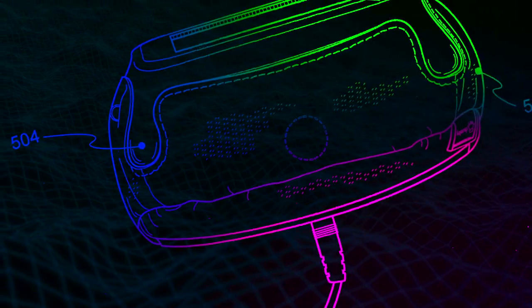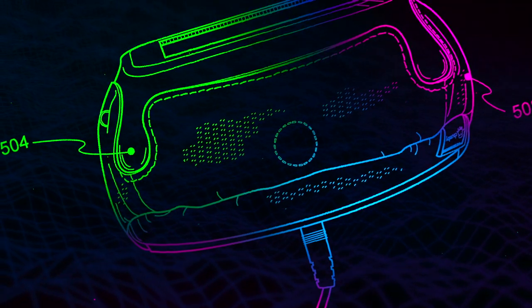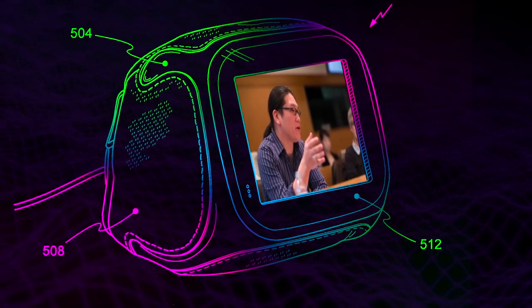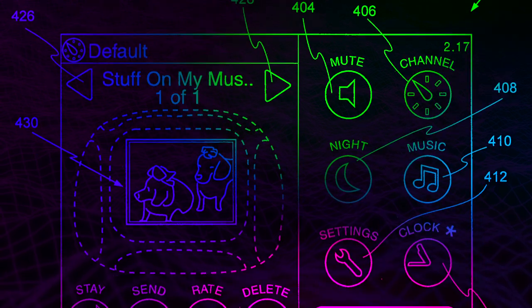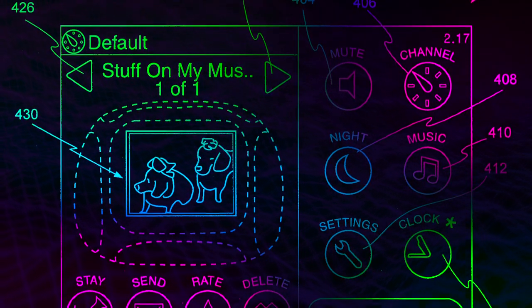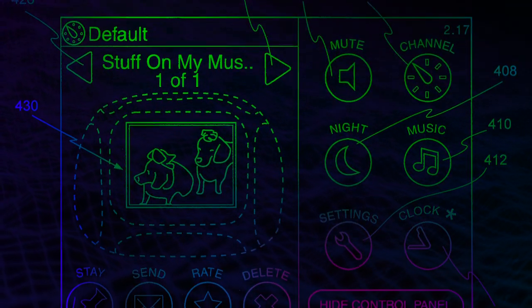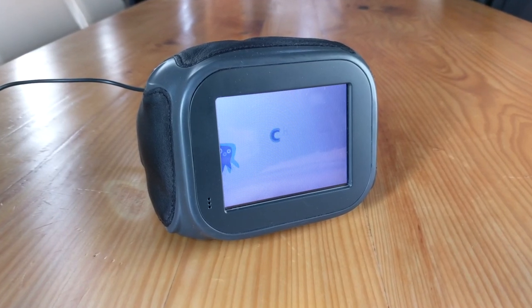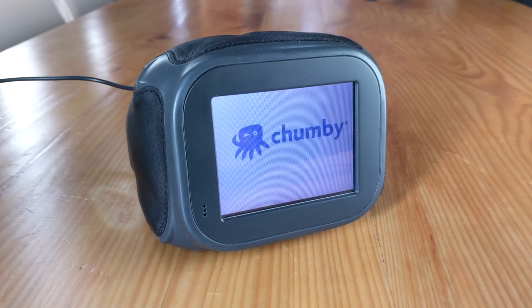But today's video is not just about the Pebble. Our subject does bear much resemblance to it though. It too was a darling of the tech blogs after its release by the legendary Andrew Bunny Huang. I guess you could say it was a simple desktop clock with a twist. Or maybe more like a squish. It was cute. It was weird. It was chummy.